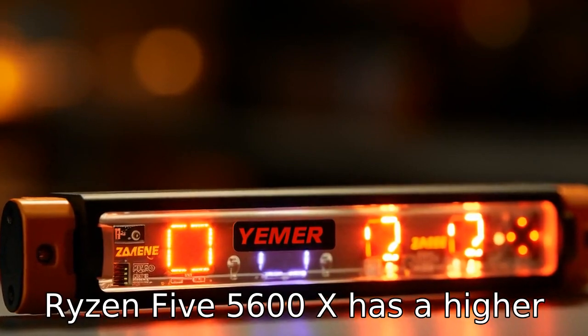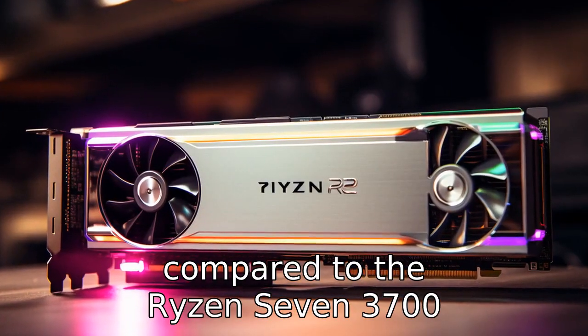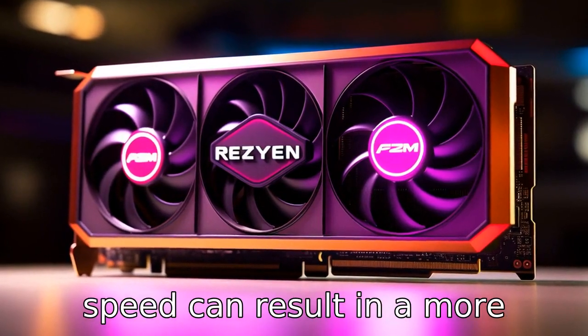Difference 3: The Ryzen 5 5600X has a higher base clock speed of 3.7 GHz compared to the Ryzen 7 3700X's base clock speed of 3.6 GHz. This slightly faster clock speed can result in more efficient operation.